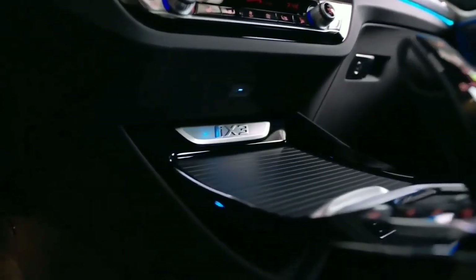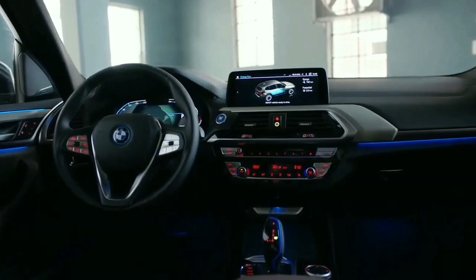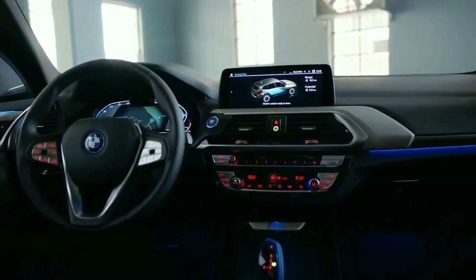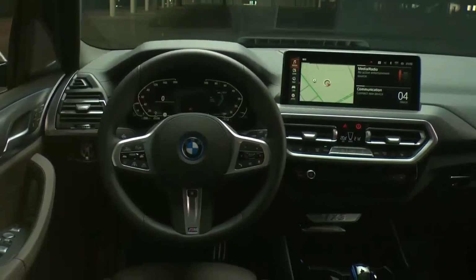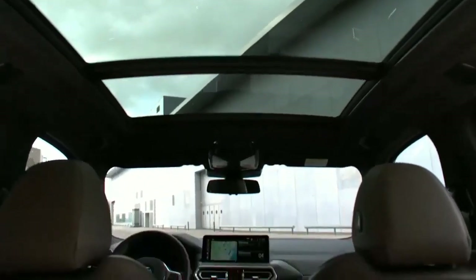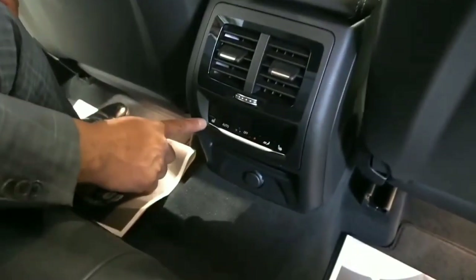The driving assistant professional, the parking and reversing assistant with reversing camera, the cloud-based navigation system, and extended smartphone connectivity including online functions are also standard. The optionally available equipment line, Impressive, extends the iX3 with comfort features such as acoustic glazing, sports seats with leather covers, and a Harman Kardon hi-fi system.